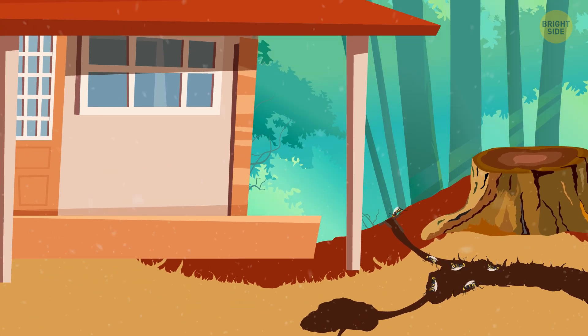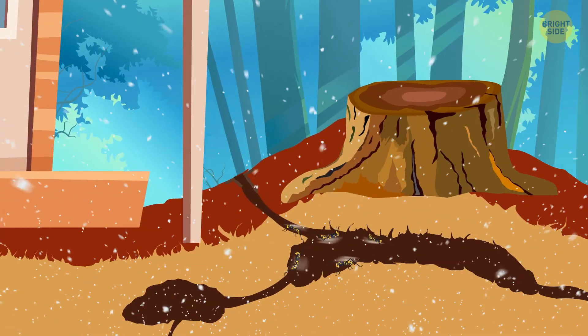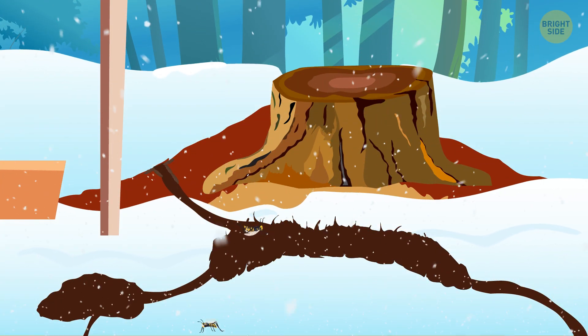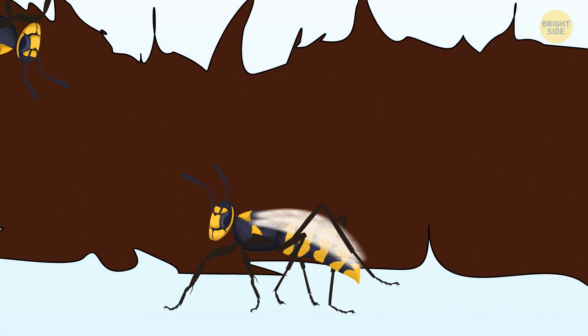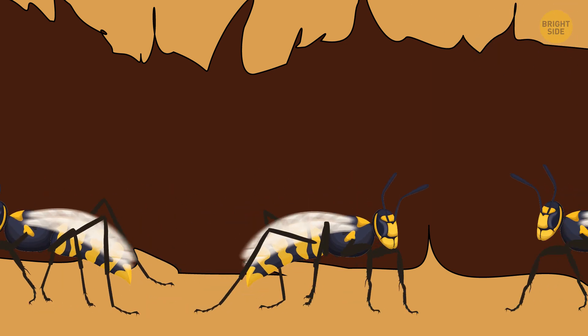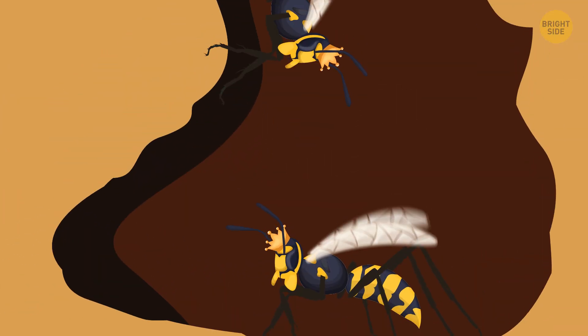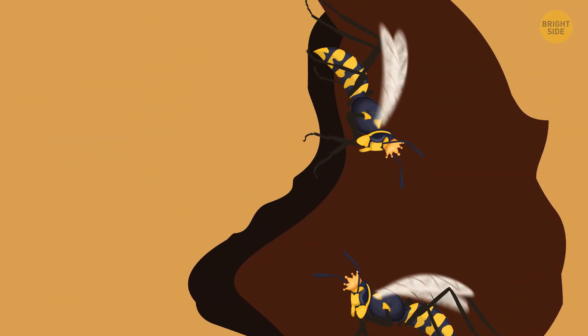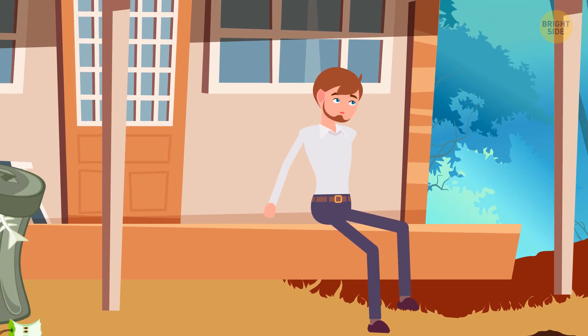These super nests can develop when winters are mild and there's a lot of food — for example, your pet's food or garbage. This way, more insects survive the cold winter months. Then some workers survive and continue all operations in the nest, which only gets bigger and bigger. Such huge nests often have multiple queens. The bigger the nest is, the busier they are, so they're more likely to leave you alone even if you're somewhere around.